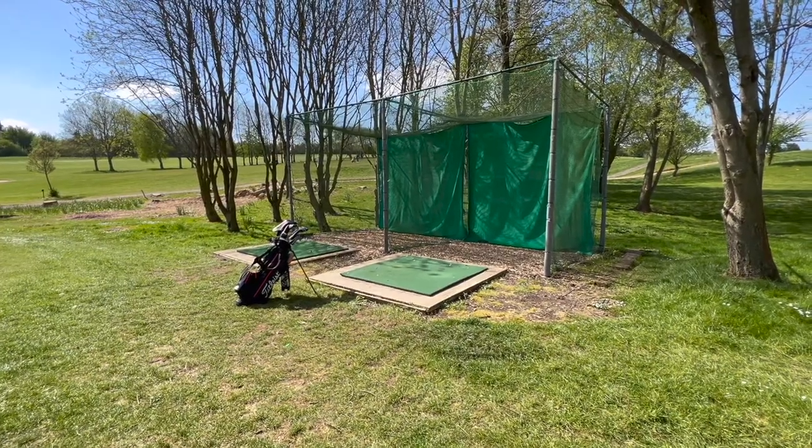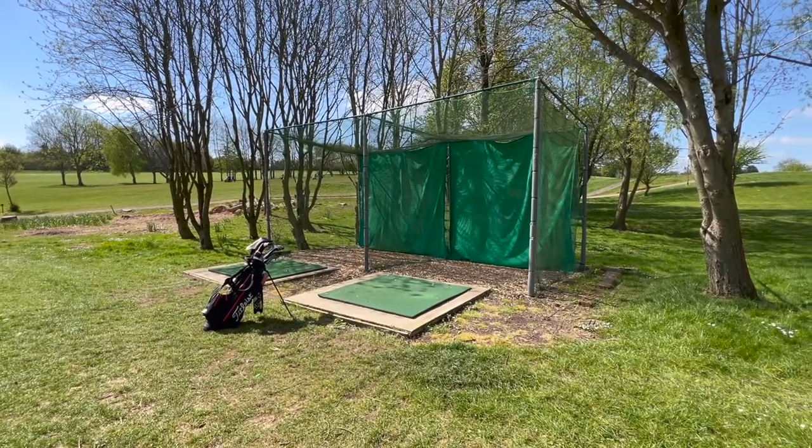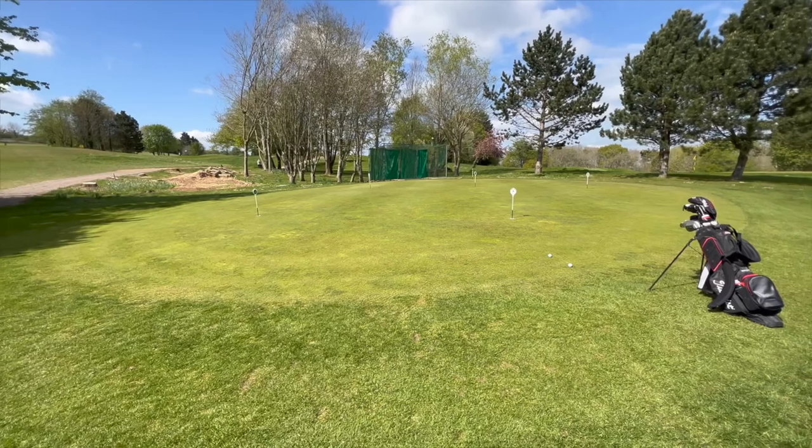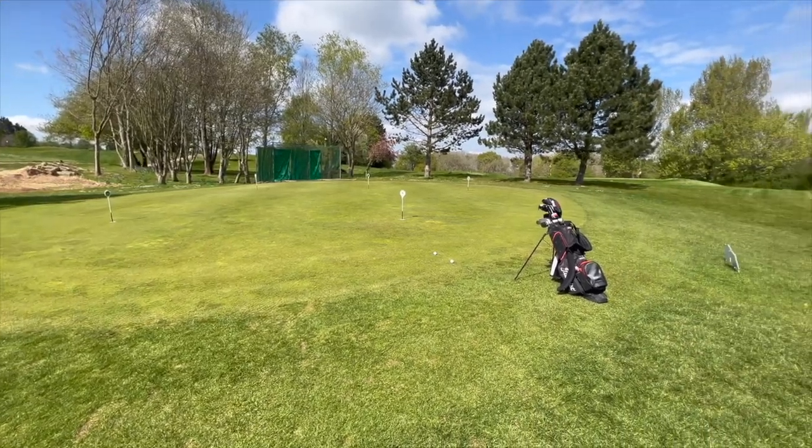In terms of practice facilities, they've got two practice nets that you can use to warm up — in absolutely fantastic condition and well maintained — and there's also a practice green for chipping and putting. There is an additional hole on the back nine with a practice bunker for pitching and chipping, however unless you're arriving well in advance, you're probably not going to use it as it requires a good five to ten minutes walk from the first hole.